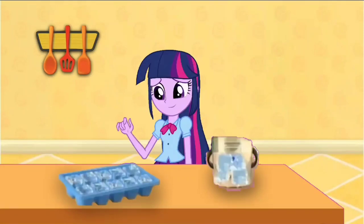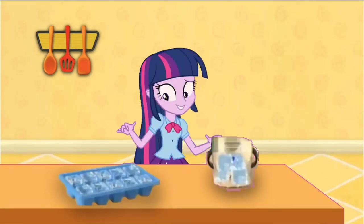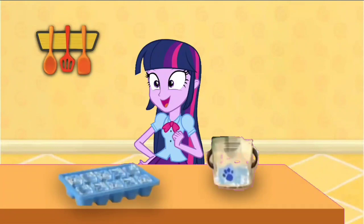Ooh, ice cubes! One, two, three, four, five, six, seven, eight, nine, ten — ten ice cubes. They're counting.